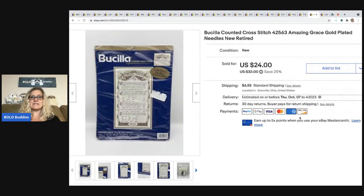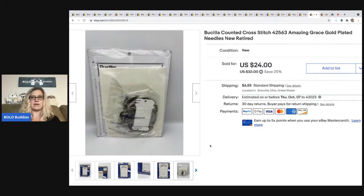The next item I sold is this Bucilla Counted Cross Stitch Amazing Grace kit. I sold this for $24. The buyer was all in for $32.53 and I picked this up at a thrift store for $3.